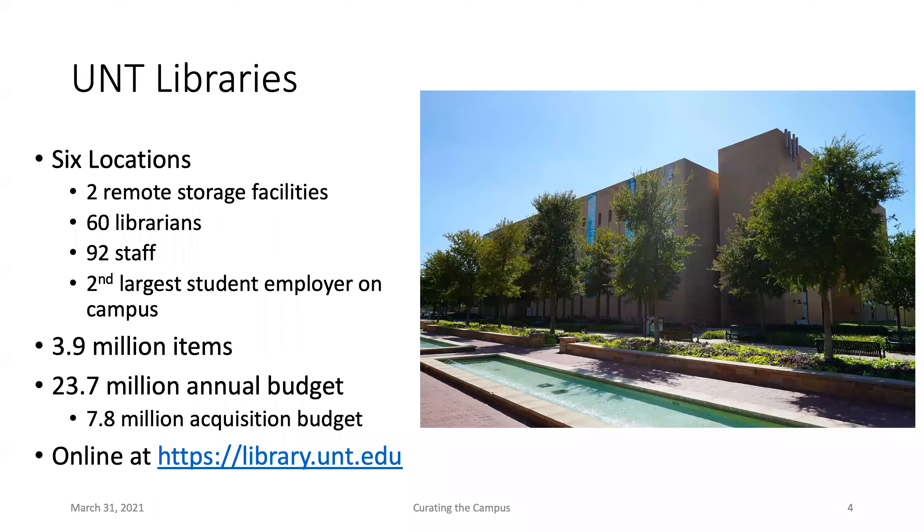The UNT Libraries, where I call home, has six different locations — two of those are remote storage facilities and four are branch locations on our campuses. We have roughly 60 librarians, 92 staff, and we are the second largest student employer on campus. We have a standard collection metric of around 3.9 million items.